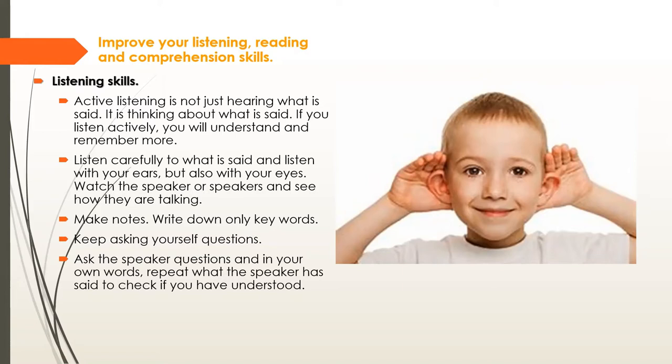Ask the speaker questions — this is so important. In your own words, repeat back what the speaker has said to check whether you've understood the content. The best thing about contact learning is having the speaker right in front of us, so we can ask them questions if we don't understand the work. Take advantage of that.